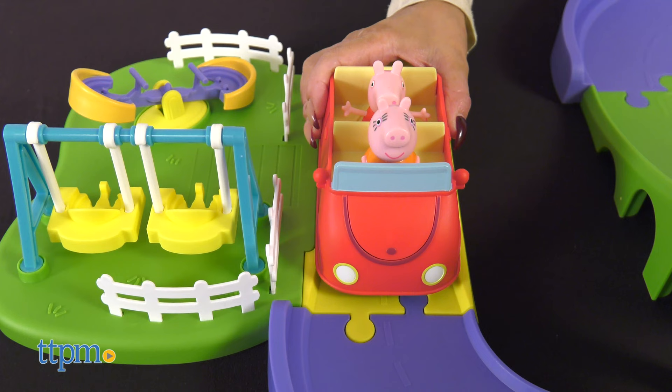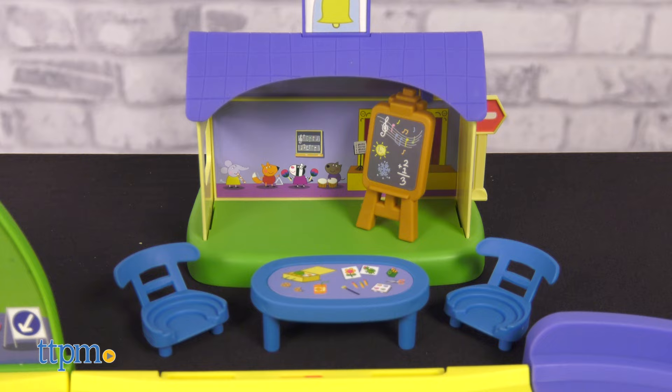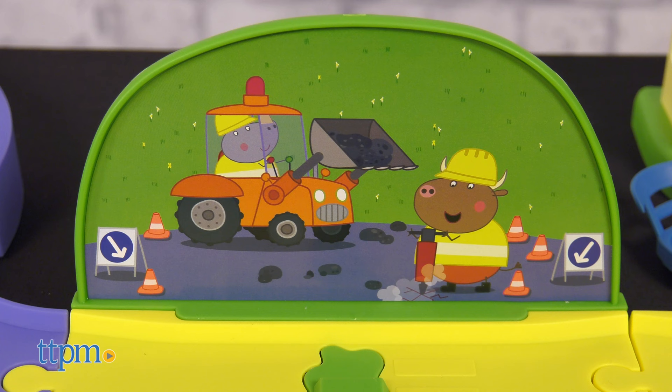Mummy, can we play at the playground now? They'll drive by Peppa's house, the schoolhouse, the playground, and Mr. Bull's construction site.